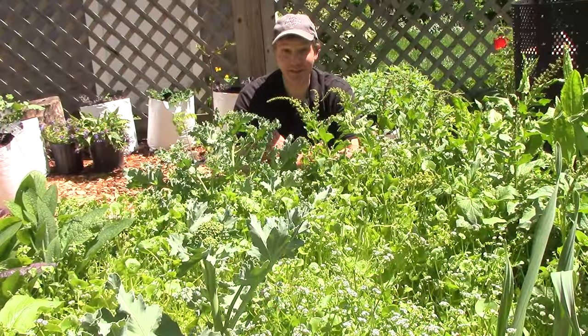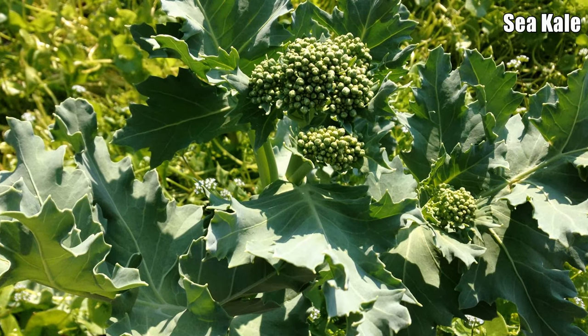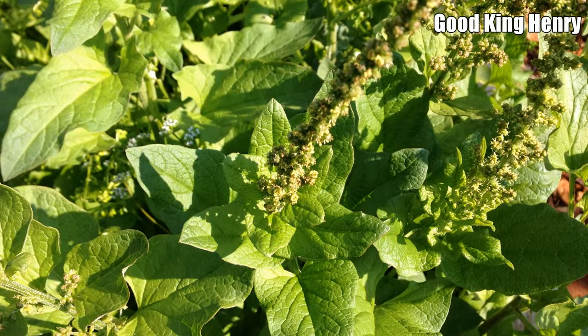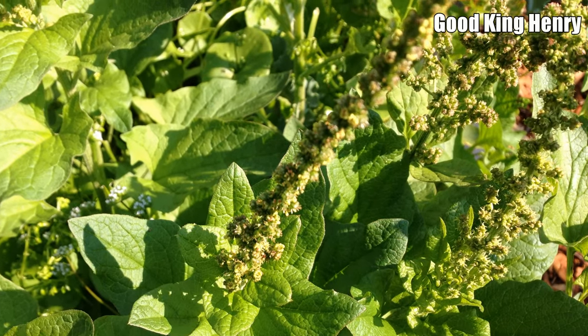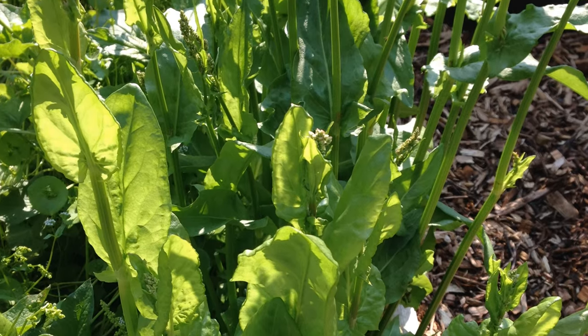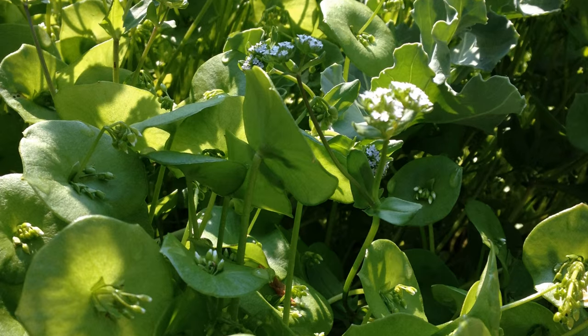We're now heading back south on the other side of the garden, and this first bed has nothing but self-sowing annuals and edible perennials. Perennials include sea kale, good king henry, French sorrel, and sylvetta arugula. Self-sowing annuals include claytonia, mache, and mustard greens.